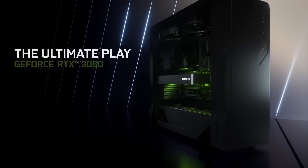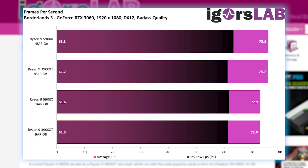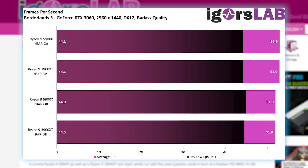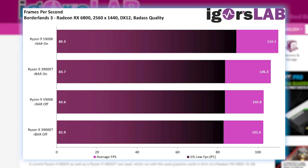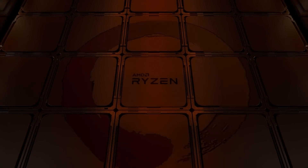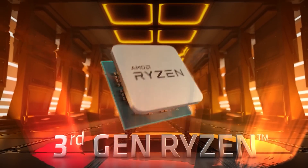Nvidia just released their RTX 3060, which also comes with resizable bar support, and Igor's lab did test it. Here, though, there isn't much of a difference — it's almost just margin of error. Of course, this is just one game, but at least with an AMD GPU, FPS does get a real performance jump, and that's obviously great news for anyone with a current Ryzen 3000 CPU.